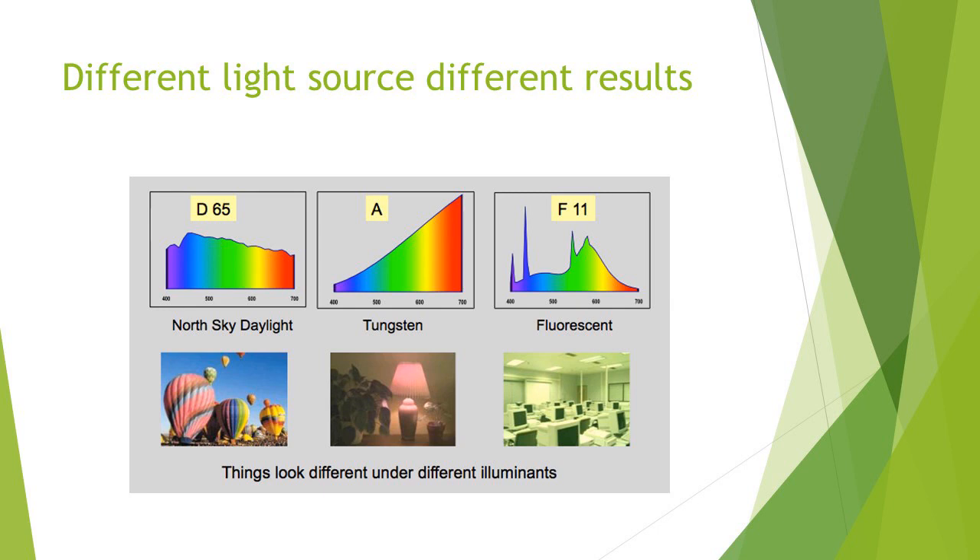The section here shows clearly: with a north sky daylight, you generally see almost all of the colors fairly consistently. If you have a tungsten bulb, you're going to see more of the yellows, reds, and oranges than you will the blues. If you have a fluorescent light, the blues and greens are the predominant colors — it diminishes your ability to see red in a product's surface color. Things look different under different illuminance or light sources.